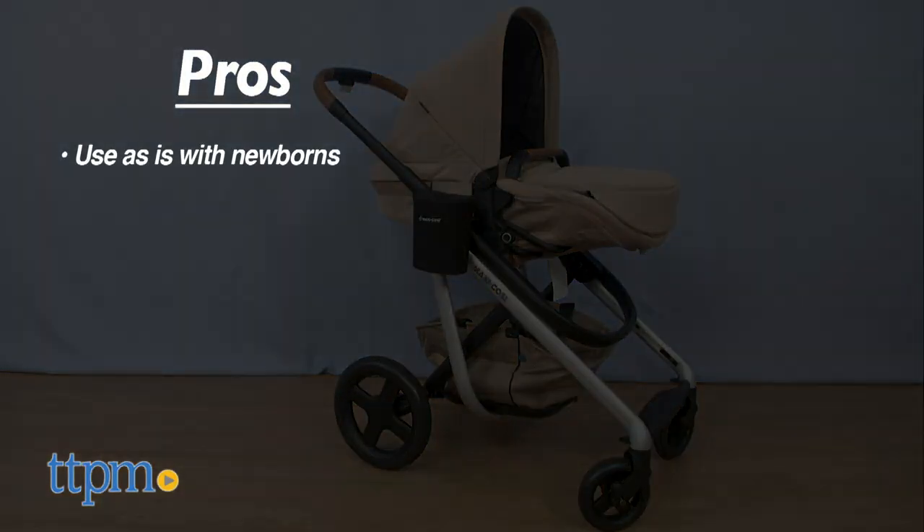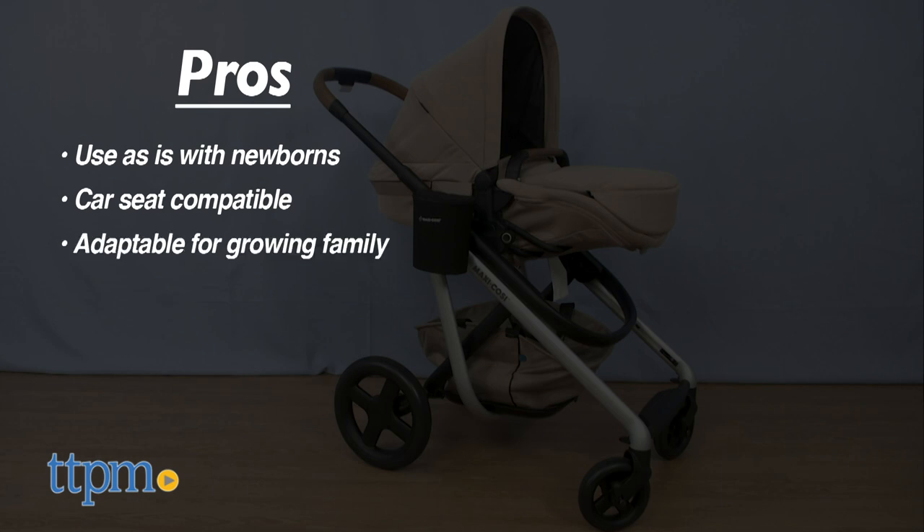The pros are that you can use this as is with newborns because of the infant insert, and it's car seat compatible for easier car to stroller transitions. It's also nice that it grows with your baby and your family.